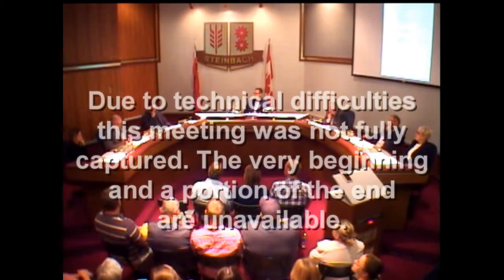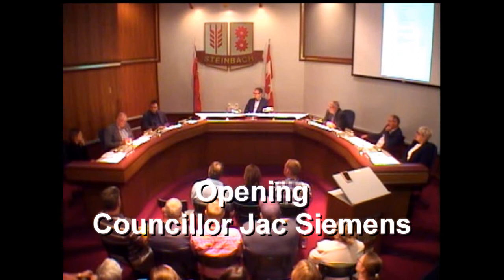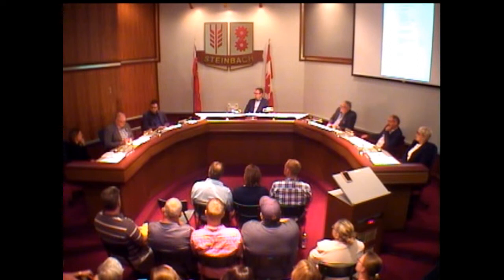In the end, Manitoba Highways paid for the construction of the highway portion and the City of Steinbach paid for the beautification and landscaping portion. The City of Steinbach changed from diagonal parking to parallel parking in the late 1970s as discussions around rebuilding Main Street began.